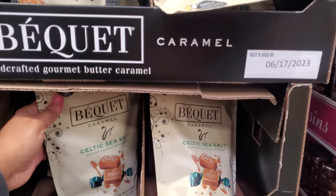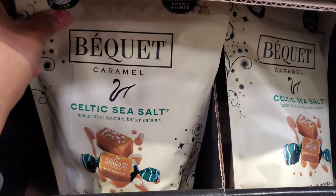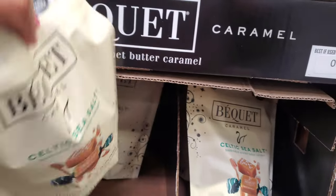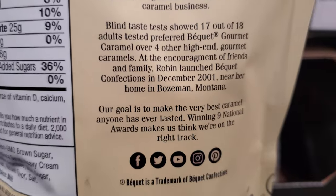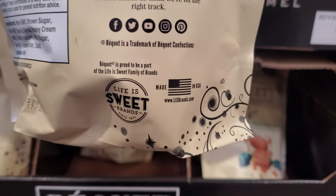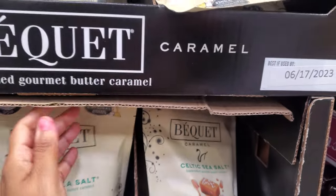Only $3.50, so we found a new one — Celtic Sea Salt Caramel, Handcrafted Gourmet Butter Caramel. For $13.50, just be careful if you have a crown somewhere. Make sure it doesn't come off. I never had an issue with my crown — I do have one.